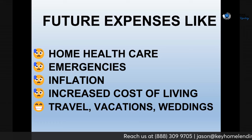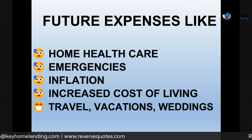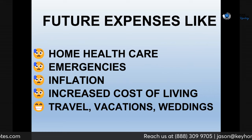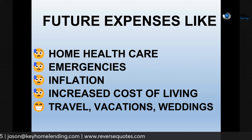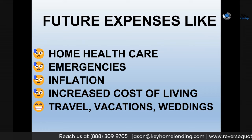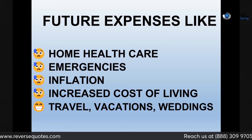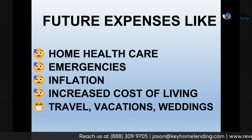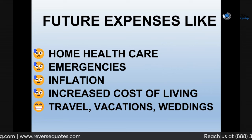So what are some future expenses you can have? Home health care — that's probably down the line for most of you, but statistics say a good majority of us will need some sort of health care. Over 70% of seniors — one study said 76% — would rather stay in their home while getting health care than go to a nursing home. Other big expenses include emergencies, inflation, property taxes, and homeowners insurance, which in some states is absolutely out of control.